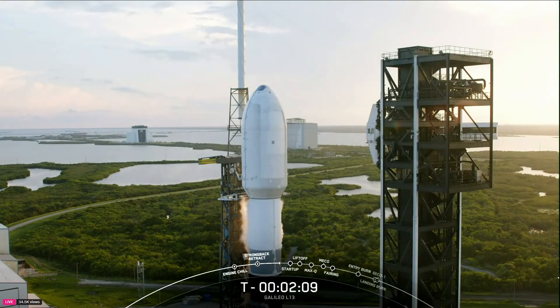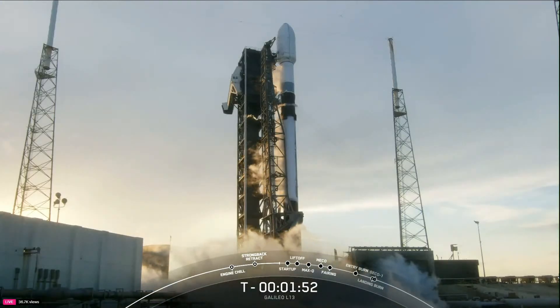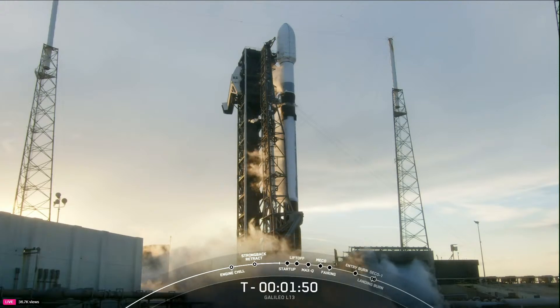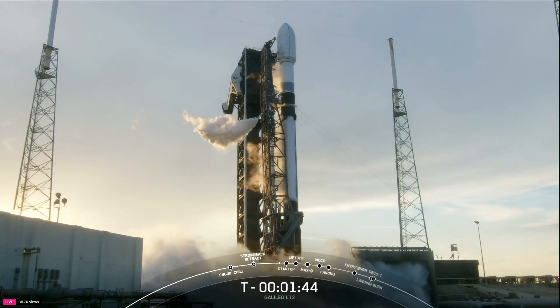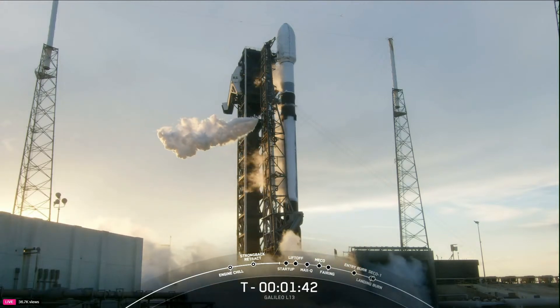Galileo's open service began in 2017 and provides meter-level accuracy for end users, while the system's high accuracy service provides sub-meter-level accuracy. Each Galileo satellite weighs approximately 700 kilograms and contains two payloads — one for navigation and another for search and rescue. Each spacecraft also has four atomic clocks that are accurate to within a nanosecond. Tonight's Galileo L13 mission is Falcon 9's second launch supporting the Galileo program.